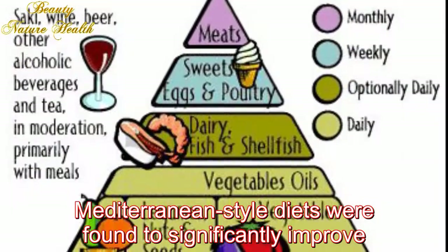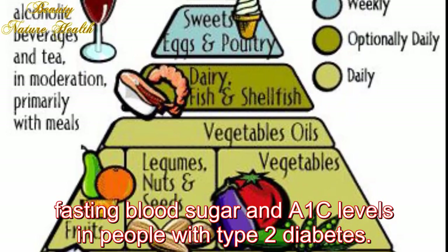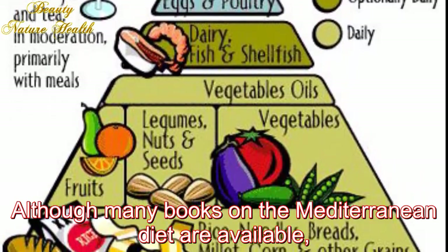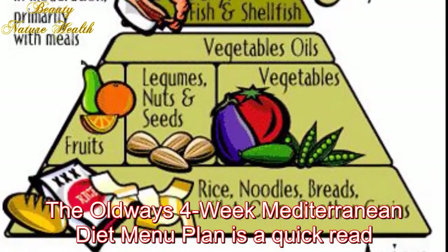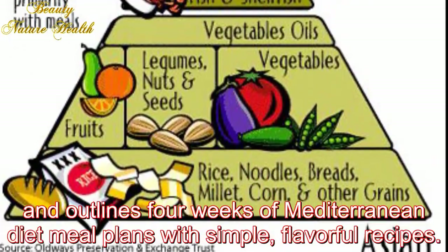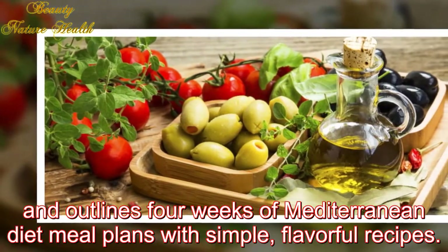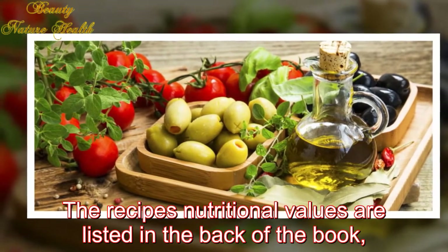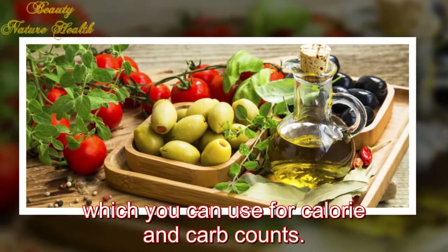Diabetes focus: In a review of 17 studies, Mediterranean-style diets were found to significantly improve fasting blood sugar and A1C levels in people with type 2 diabetes. Although many books on the Mediterranean diet are available, the Oldways 4-Week Mediterranean Diet Menu Plan is a quick read and outlines four weeks of Mediterranean diet meal plans with simple, flavorful recipes.